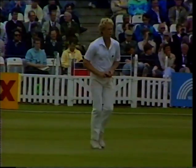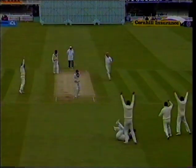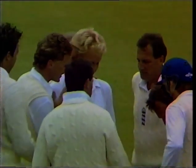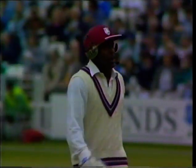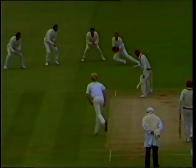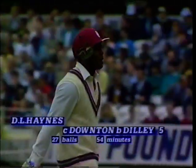Graham Gooch goes in to third slip — three slips. How's that? That's it! And a big smile on Graham Dilley's face. A forlorn Desmond Haynes makes his way back to the pavilion — well caught by Downton, low to his right. Haynes caught Downton, bowled Dilley for five. A pretty good delivery; it pitched just outside off stump and really swung away. He was drawn into the stroke, which is what happens when he can bowl good outswingers.